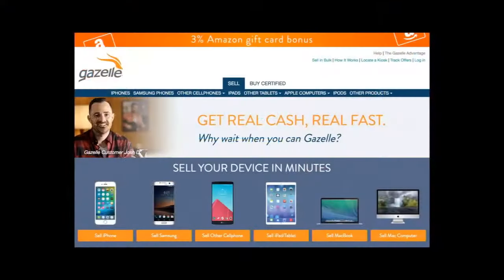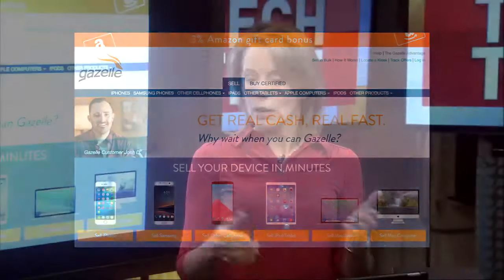If there's not one near you or you can't get out, the Gazelle website — which EcoATM owns — lets you do a ship-in. They'll pay for the shipping and all of that. It's a longer process, but it's an option if you can't get out to a kiosk. I've got all that information at iPadWiz.com.